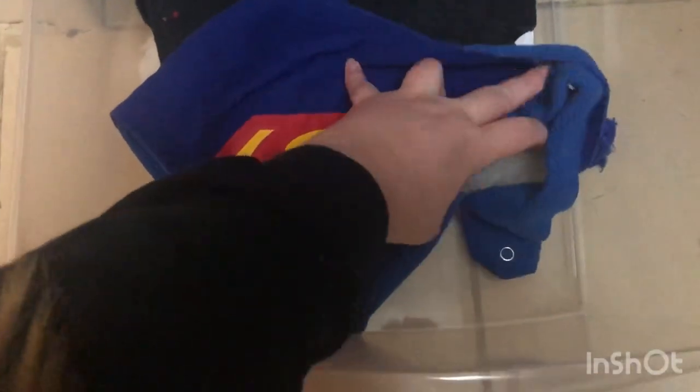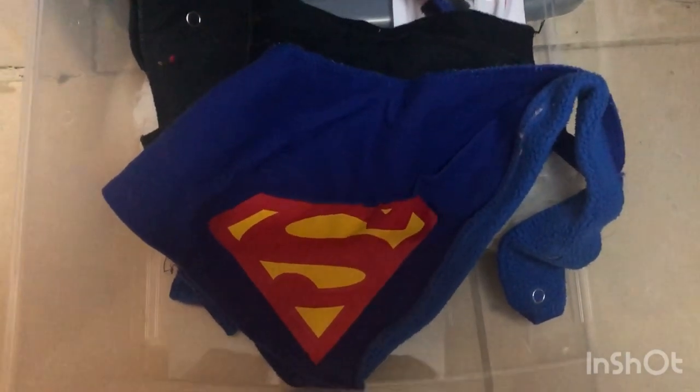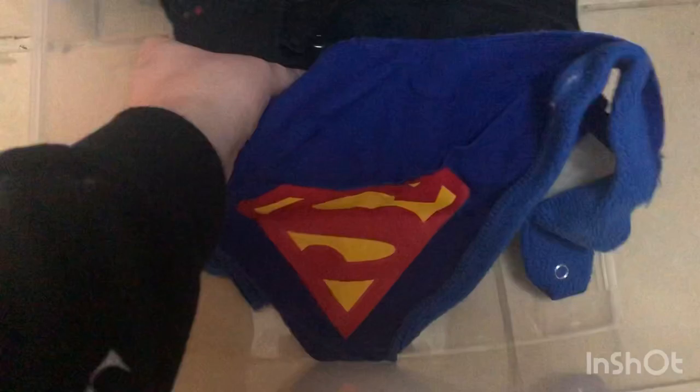So these are Charlie's bandanas and we started getting these because he likes to dip his whole head into his water bowl, but then he'd get annoyed that his chest was wet and he'd try and wipe it dry on your leg.